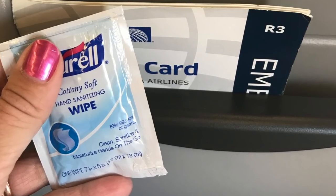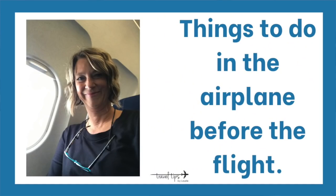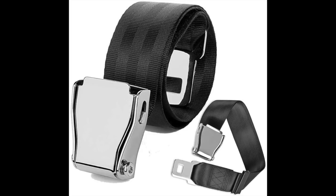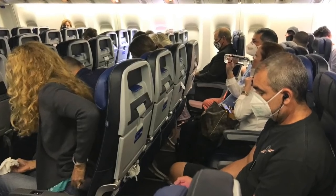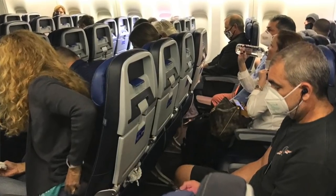Most airlines are giving you a free antibacterial wipe right when you get on the airplane. To prepare for takeoff, wipe down your seat belt buckle, the armrest, and the pocket you'll reach into — look what's in there before you put anything in it. Wipe down and clean the tray table. Even though airplanes are being cleaned or fogged between every flight, it's just added security to help you feel better.